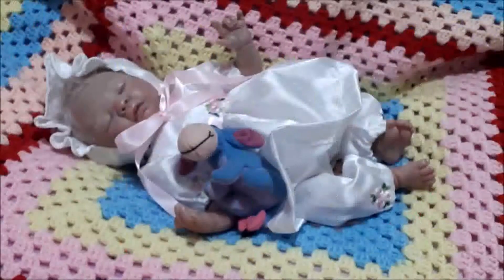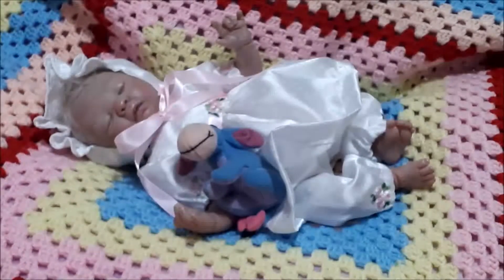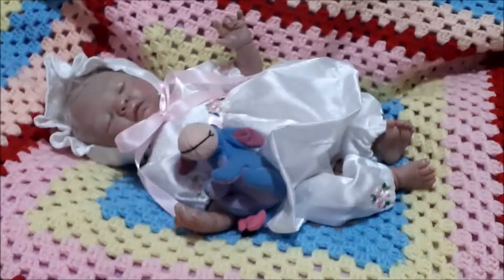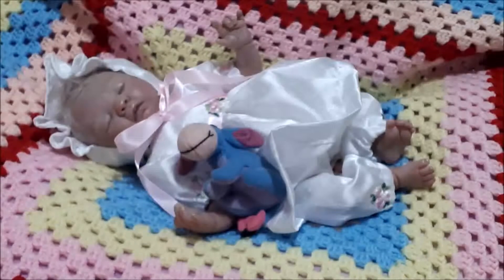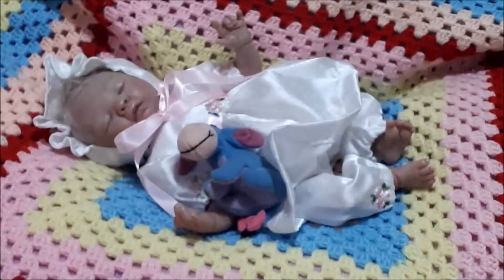Good day everybody! Again this week I am joining in with Theme Thursday. The themes for this week are: the first one is handmade items, which can be anything made by hand, and the alternative is anything made of yarn, which is either crocheted or knitted. So I am showcasing little Alice this week.